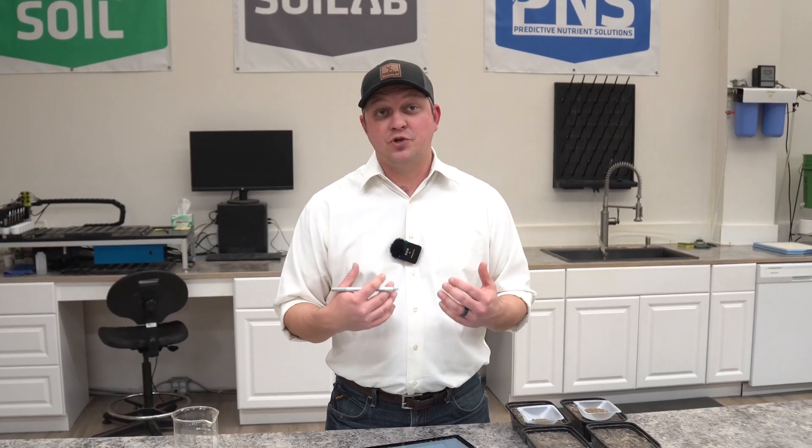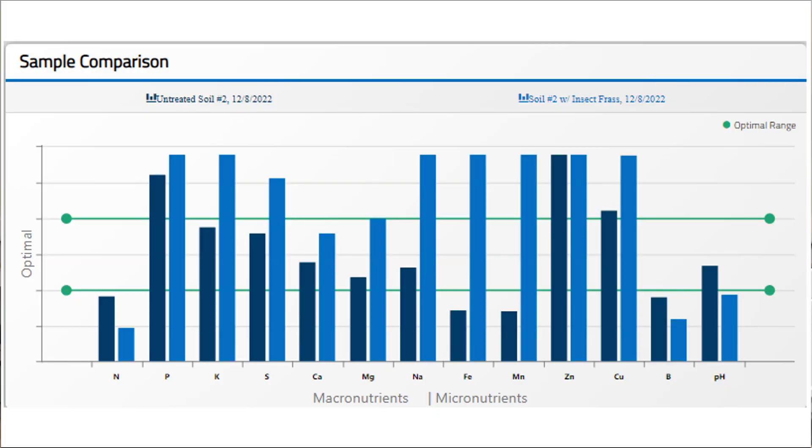I'm going to do my best to explain what processes could have led to those decreases in nutrients. On the left you'll see the untreated soil in the darker bar. The lighter colored bar is our treated soil — the one that got the insect frass. With nitrogen, we saw a decrease following the application. That doesn't make sense because there's 3% nitrogen in that frass — so why would there be less nitrogen following the application?